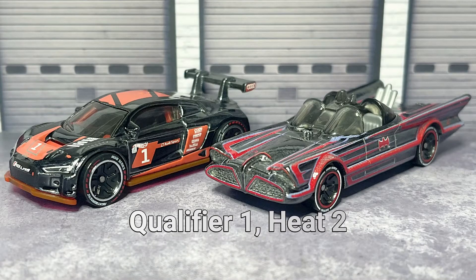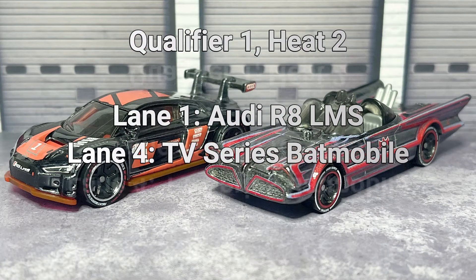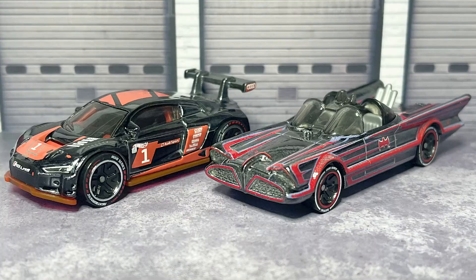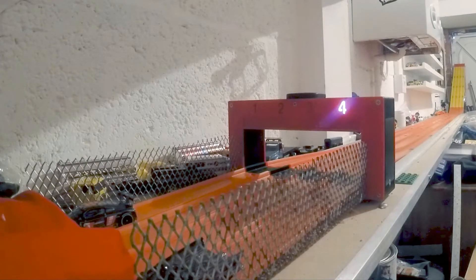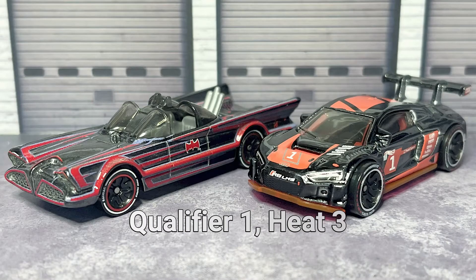Qualifier one, heat number two, lane swap. Lane one: the Audi. Lane four: the Batmobile. Can Bruce Wayne pull one back? Turns out he can — the Batmobile equalising things up, one apiece, in lane number four. Therefore it's time for a decider.